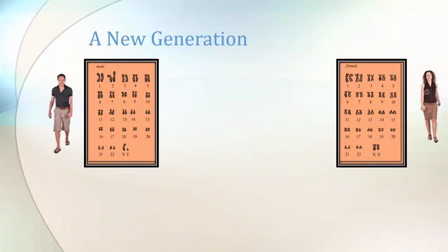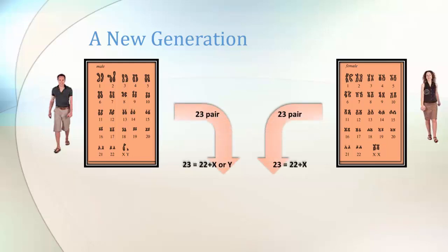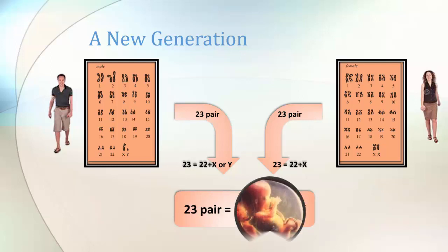So how does a new generation come along? A father and a mother — male and female — have their 23 pairs of chromosomes. Then they split them in half, so each one has 23 chromosomes in their egg cells and their sperm cells. And that creates together a new set of 23 pairs in the new generation.